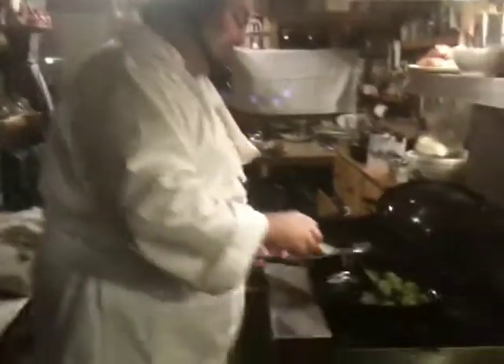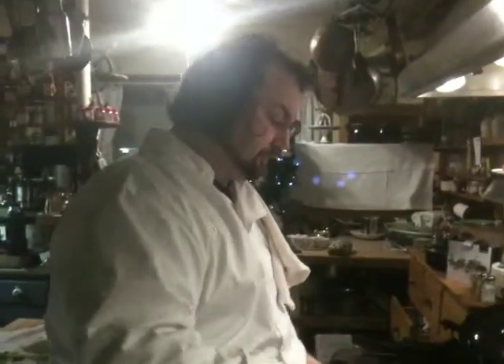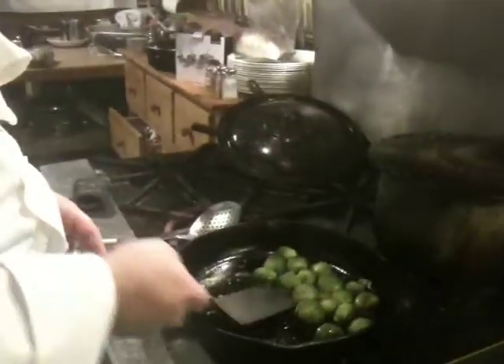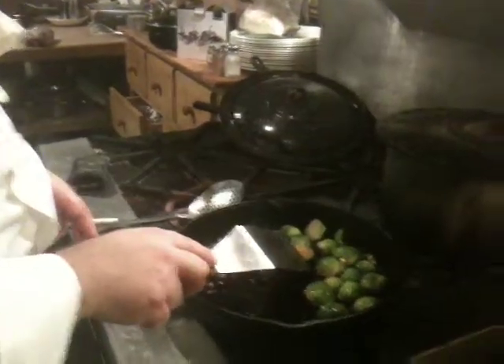Hello. What are you making? I am browning some Brussels sprouts here. Browning them? Yep. What is that? Just some olive oil and butter, just picking it so they're about this colour underneath.